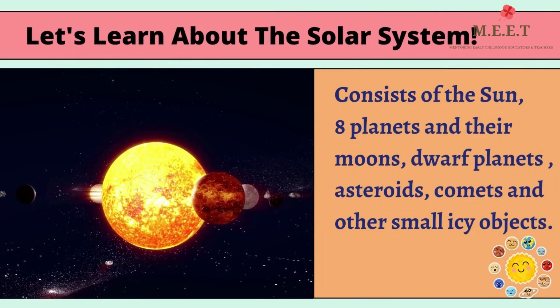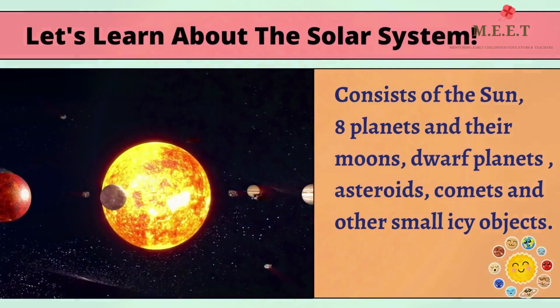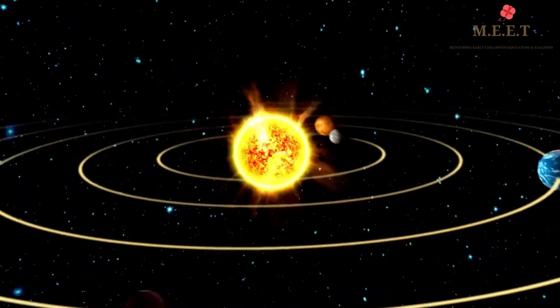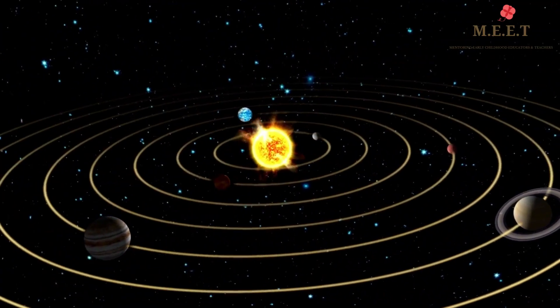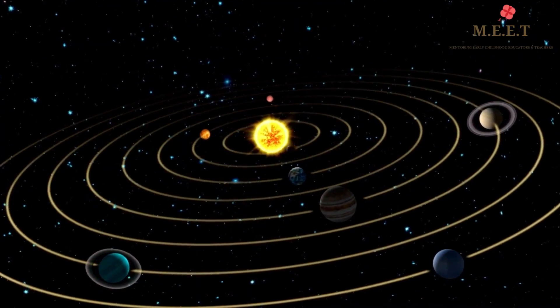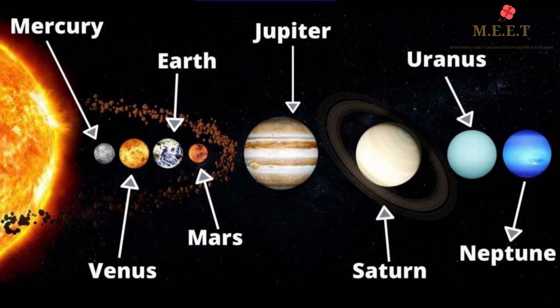The Solar System consists of the Sun and everything that orbits or travels around it. This includes the 8 planets and their moons, dwarf planets, and lots and lots of asteroids, comets and other small icy objects. There are 8 planets in our Solar System.